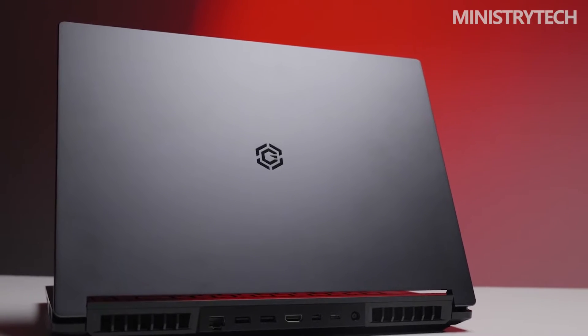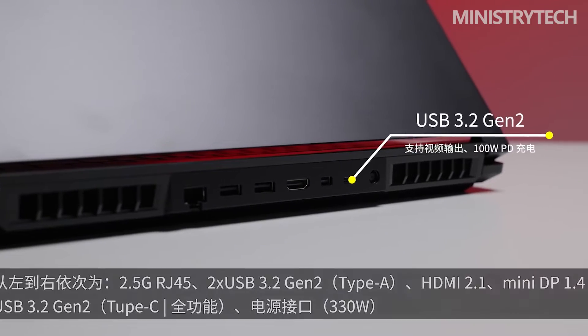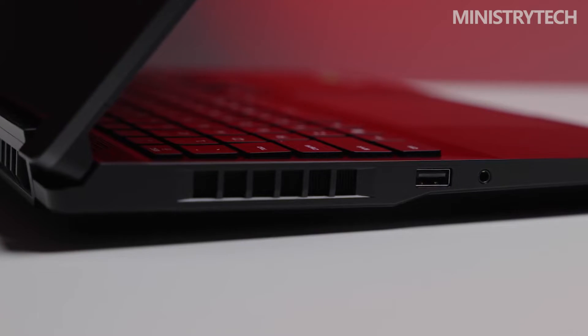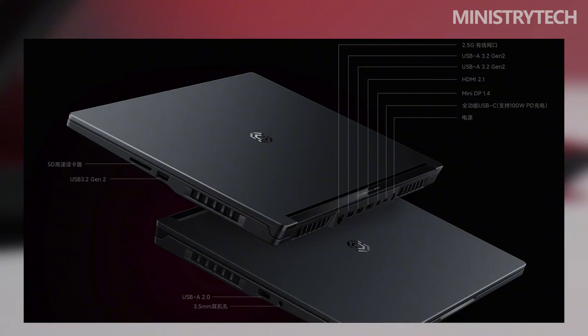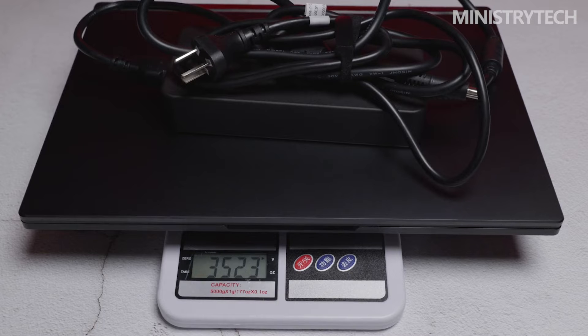The Redmi G Pro Ryzen Edition has a built-in 80 watt-hour lithium battery and supports USB PD charging with a maximum power of 100W. However, the current USB PD cannot meet the performance release requirements for gaming. Because of this, the typical setup uses a 330W high-power adapter, and the weight of the power supply and cable alone is 1.16kg. The laptop includes a full-featured USB Type-C, Mini DP 1.4, HDMI 2.1, four USB Type-A ports, a 3.5mm headphone jack, a 2.5G RJ45 network connector, an SD card reader, and a power interface.